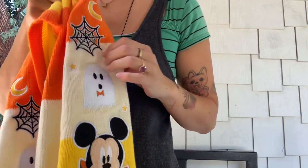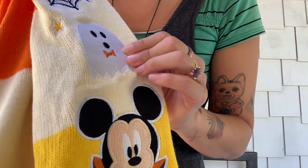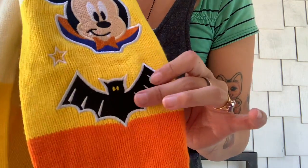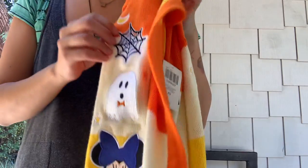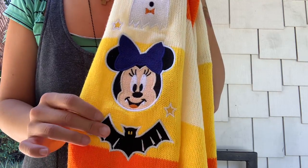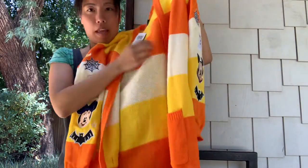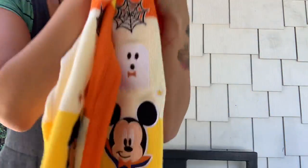This is one sleeve — there's a moon and a spider, the embroidery is really well done, and a Mickey with stars and a little bat. The other sleeve has the moon, the spiderweb, the ghost, and Minnie with a little bat. The bottom has pockets — you can see them right here.